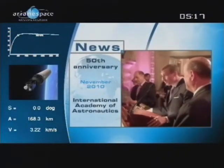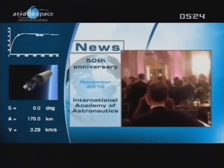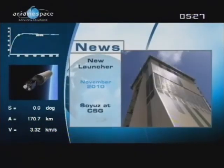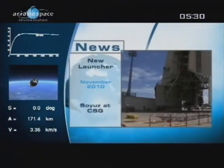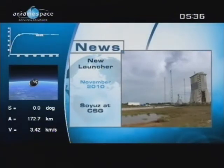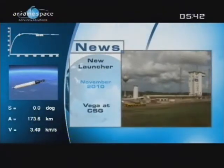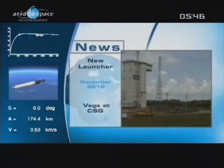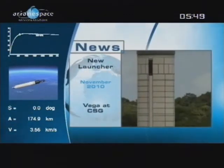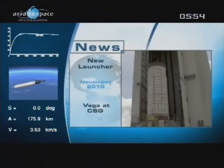In November, Arianespace hosted a reception for the International Academy of Astronautics' 50th anniversary in Washington. Arianespace has always supported many of the IAA's goals, such as robotic exploration of the planets, understanding climate change, disaster management, and human space flight. Soyuz, the medium-lift member of the Arianespace launcher family, has taken a step towards its maiden flight from the Guyana Space Center with successful tests on the mobile gantry. Meanwhile, Arianespace's light launcher Vega moved closer to completion and is scheduled to start launching payloads to low-Earth orbit and sun-synchronous orbit in 2011.